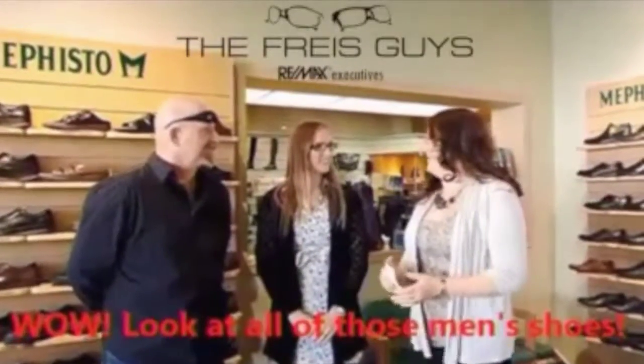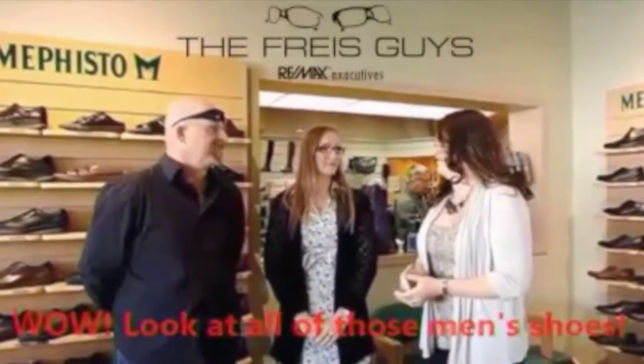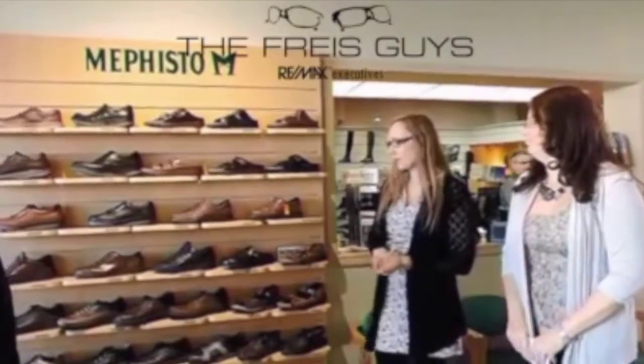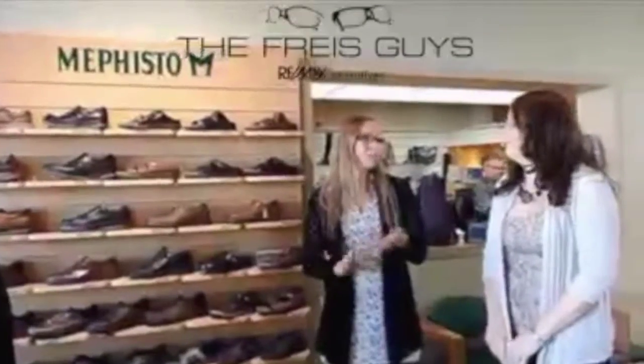Most shoe stores cater to women, but we have a really great men's shoe section here as well. Right now we're in the Mephisto concept store, so you can see the wide selection of men's shoes we have from Mephisto. However, we do have a lot of import shoes from Calpiere, Bucino, and Ecco. We have a large selection of Ecco as well, so we can find anything for guys too.